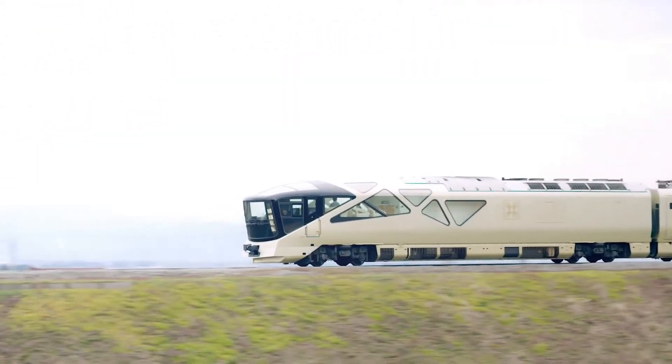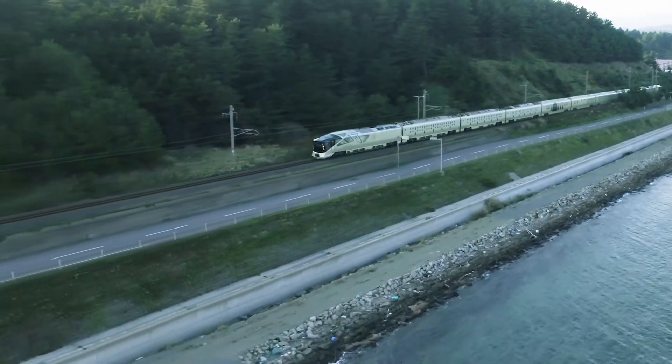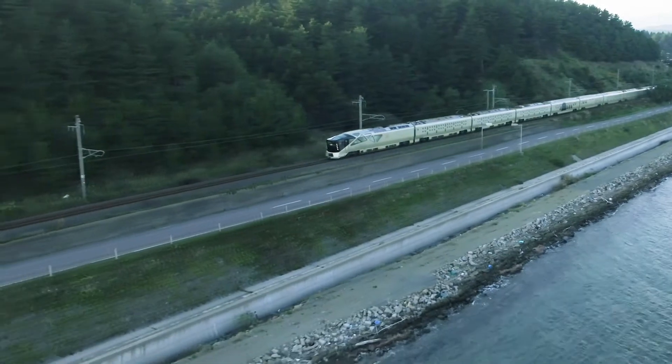Traveling isn't just about arriving at your goal. Getting there is half the joy. This cruise train aims to breathe new life into train travel, making it an essential aspect of a Kyushu getaway.